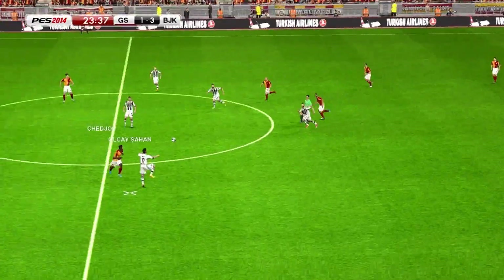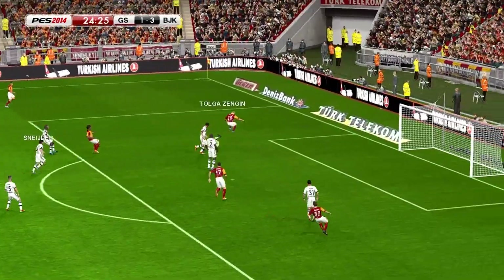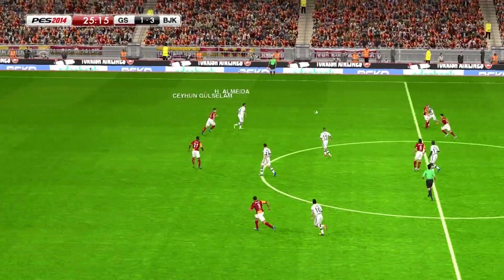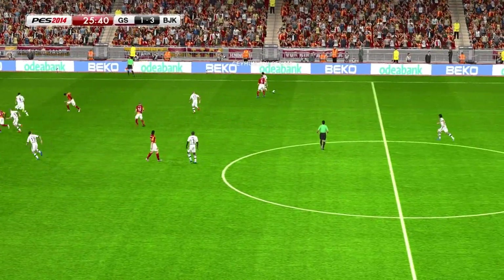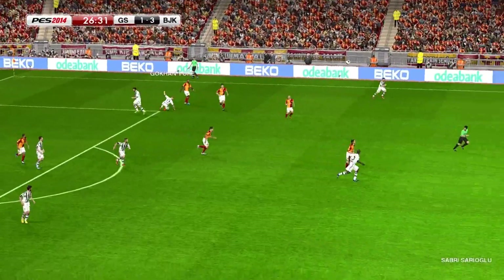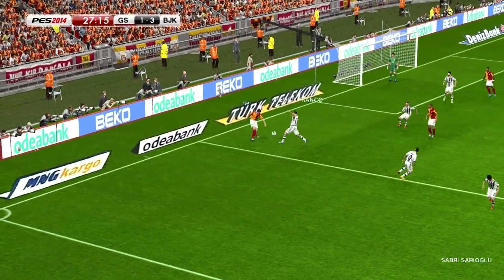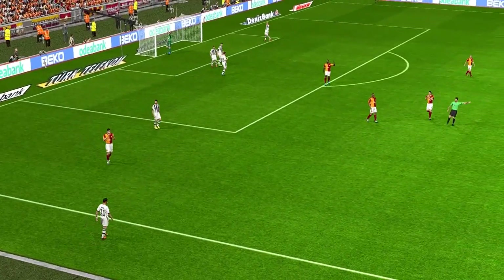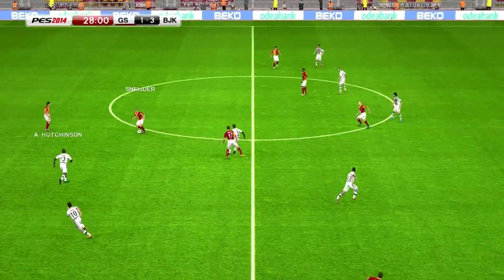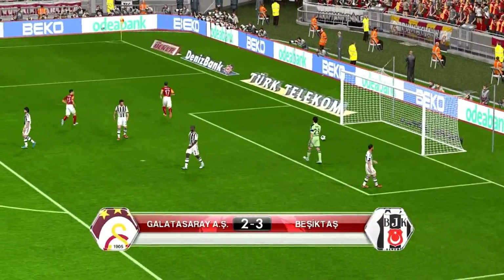The final ball not quite there. Felipe Melo. Now Selçuk Inan, he's looking to play it into the channel. Quickly closed down. Vital interception there. Possession lost. The ball has crossed the line and it's a throw. Selçuk Inan. Snyder, who has an assist to his name. The ball threaded through. Surely a goal. It's in. The deficit just down to one now.